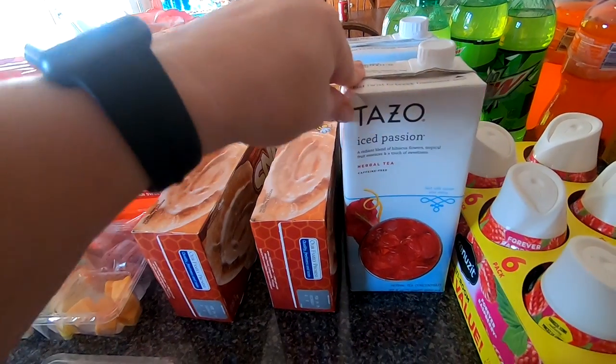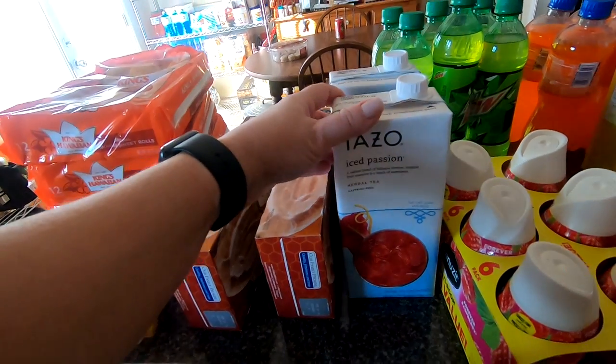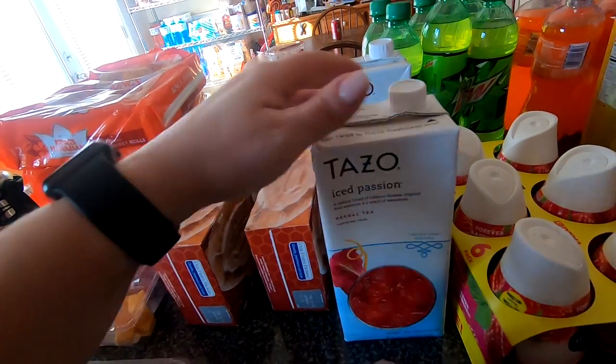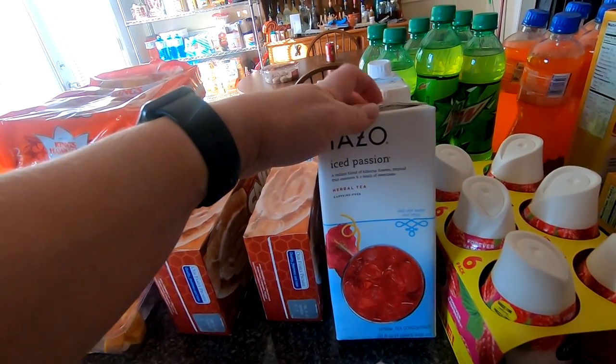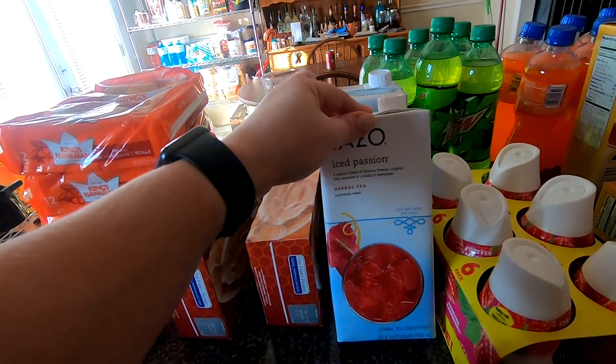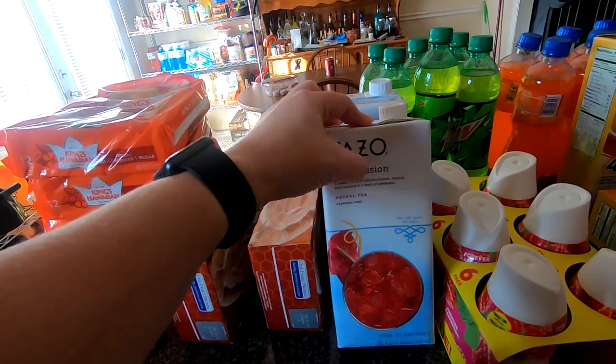So this is the Tazo Ice Passion tea. This isn't my favorite but they didn't have a green tea one, so this is just the tea concentrate.